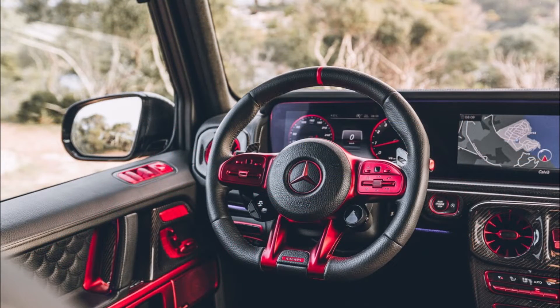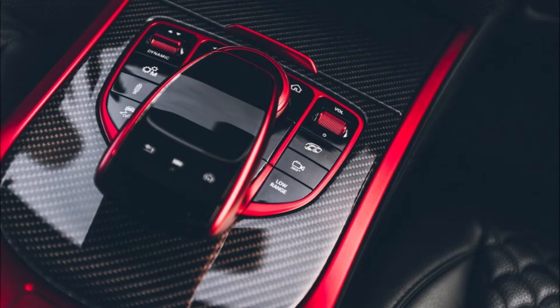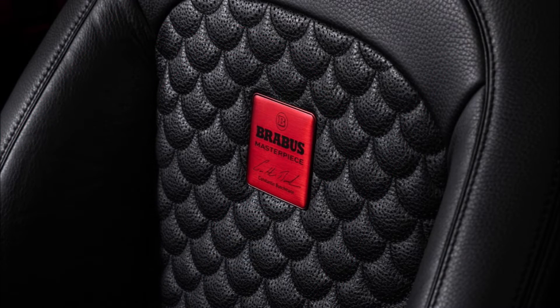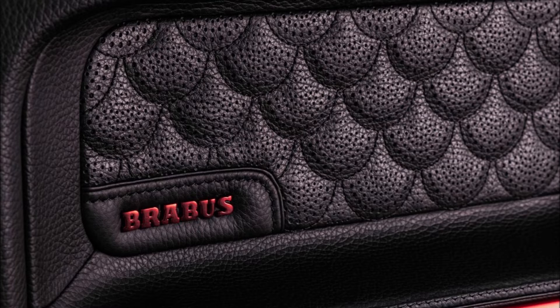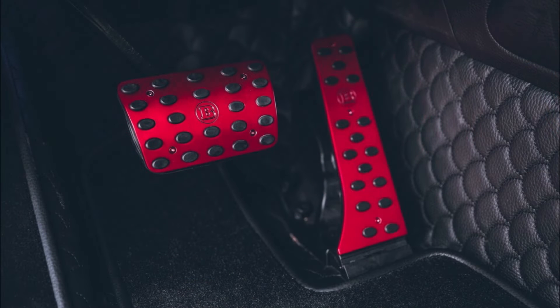Opening the door reveals a familiar place that has been made more eye-catching. Brabus has given it black leather upholstery and red details, as well as special entry seals, aluminum pedal pads, new door lock pins, additional carbon fiber trim, and a speedometer reading all the way up to 300 kph, or 186 miles per hour.